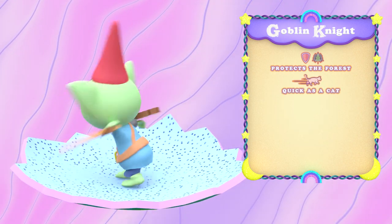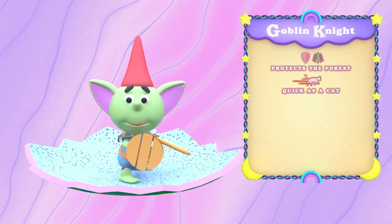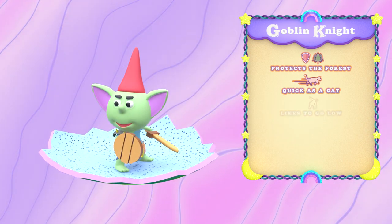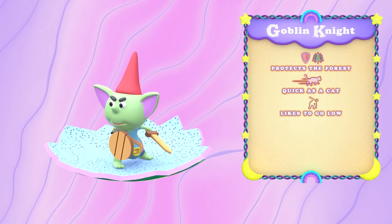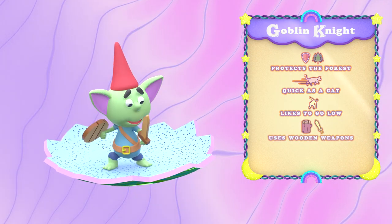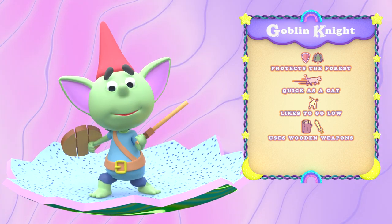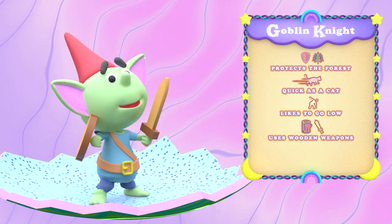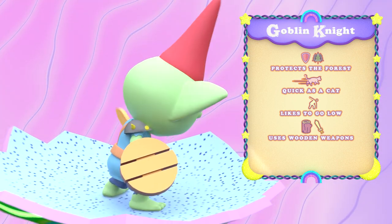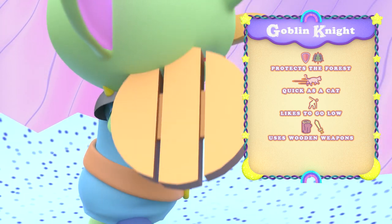Their small size allows them to move with cat-like speed and agility, giving them an advantage on larger, slower opponents. And when their enemies go low, a goblin knight will only go lower. Armed with a round shield and short sword, these green guardians of the forest prefer lightweight wooden materials over extravagant, heavy armor, which would only slow them down. A spiked pauldron on the shoulder is as ornate as it gets for these monster minimalists.